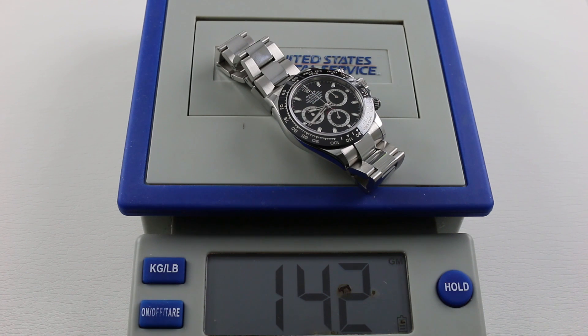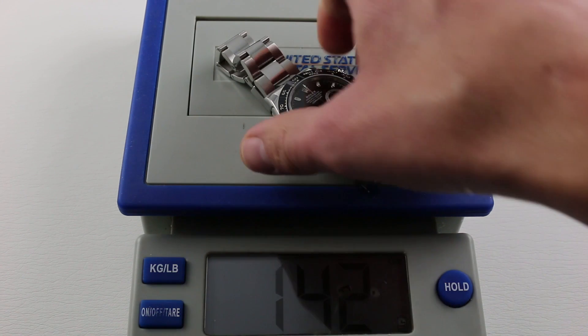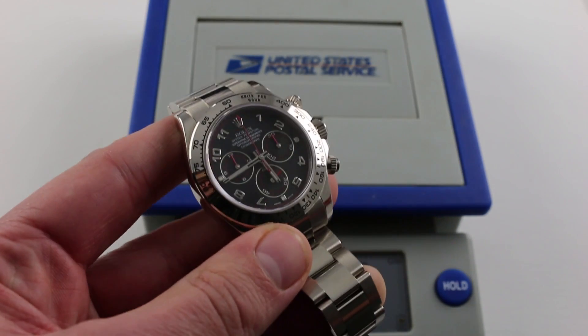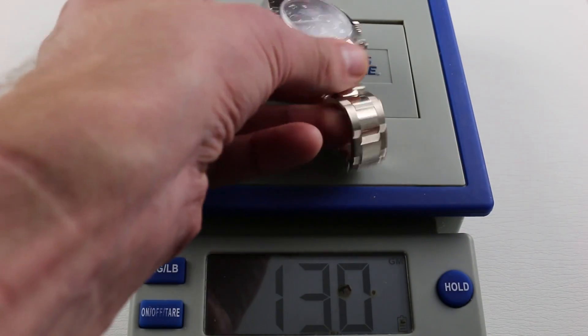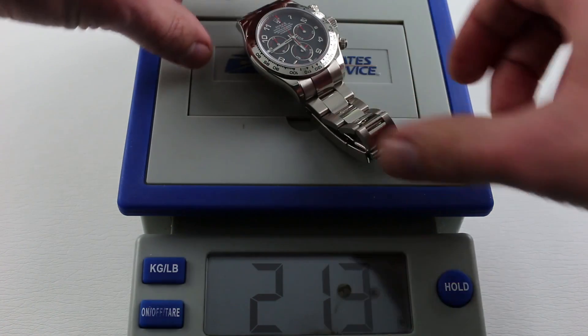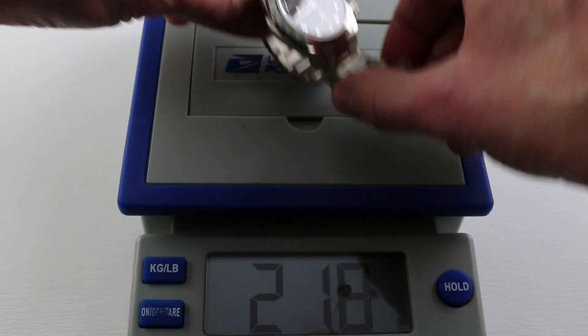But we've got a veteran coming up. Let's see if this old-school veteran, the 116509 in white gold, can upstage the rookie. By a mile. Sorry, son. You may be Rookie of the Year, but you've got a way to go before MVP. White gold so far taking it at 213 grams.